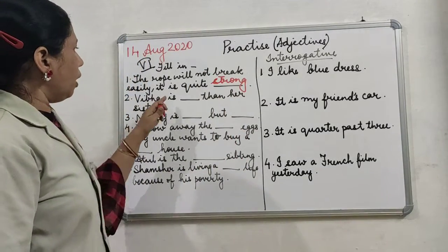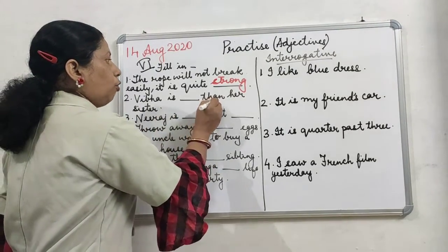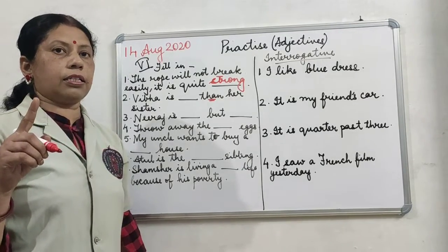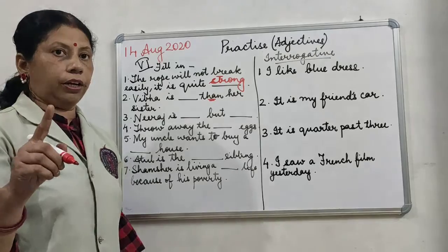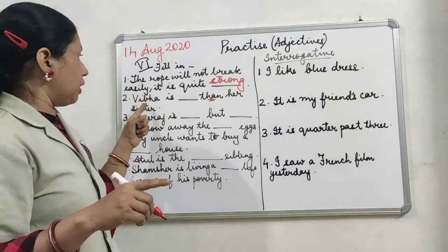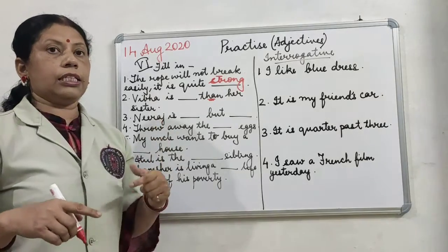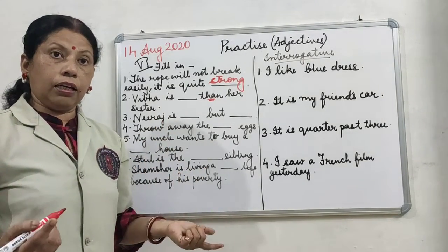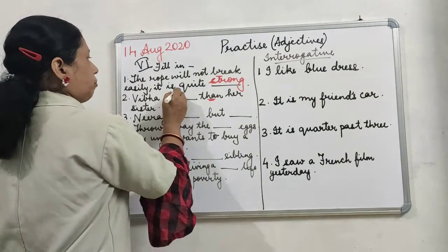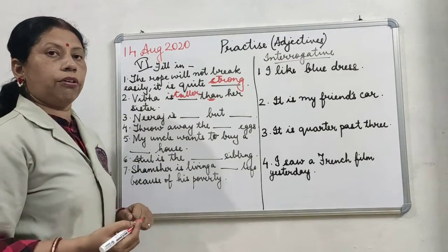Then: Vibha is dash than her sister. Children, the clue word here is 'than'. When we were doing degrees of comparison, I told you that the comparative degree uses the clue word 'than'. So Vibha is taller than her sister — you can also write stronger, thinner, fatter, or shorter. Any comparative word works here.